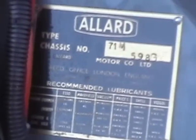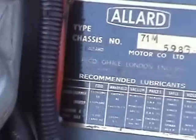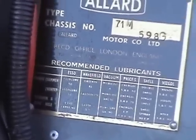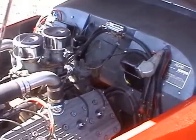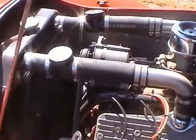Here's the plate — this is obviously a replacement. It says type 71M and chassis number 59A3. We do have the original aluminium plate which is not very well readable, but the numbers are still readable.